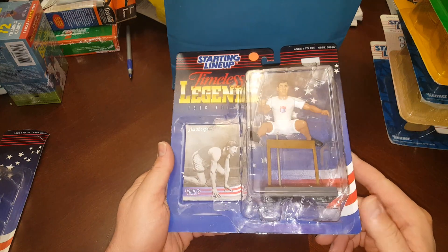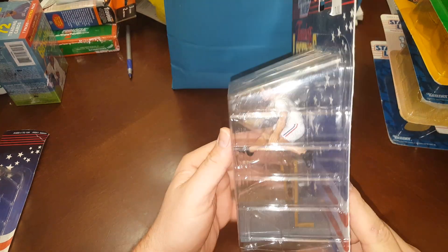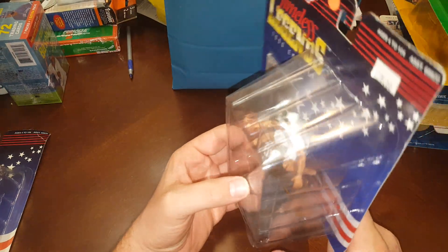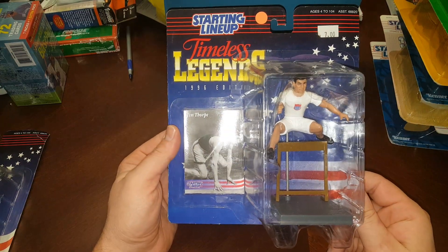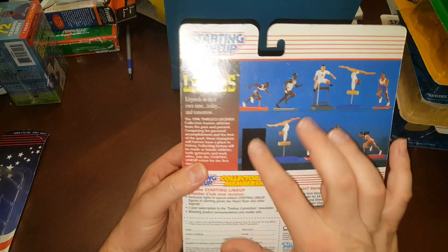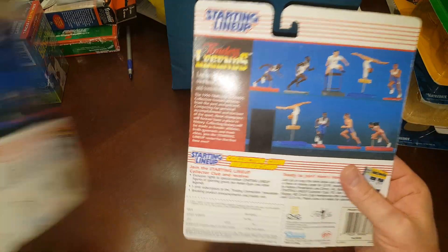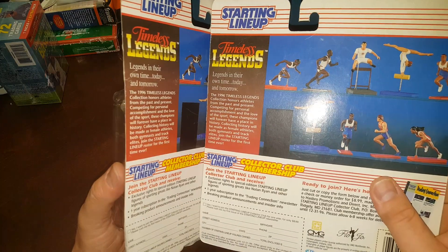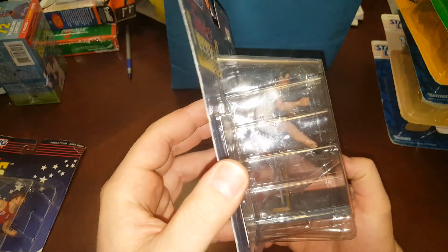Here's another Timeless Legends — a 1996 Jim Thorpe. He was known to be an alcoholic and he died a very poor and lonely man, which is pretty sad because he was an extremely talented Olympian. Here's another sticker — they must have been all manually placed because it's in a slightly different spot than the other one. Jim Thorpe, cool piece, jumping a hurdle.